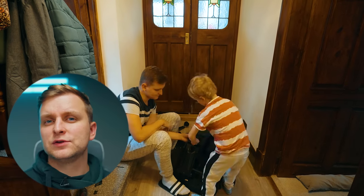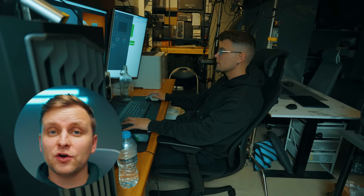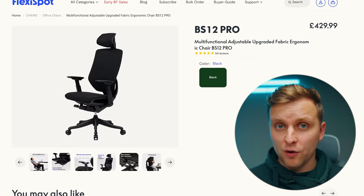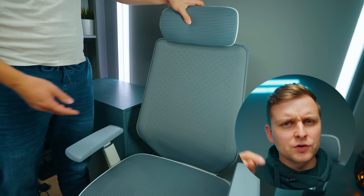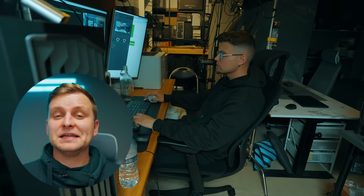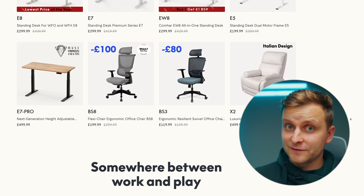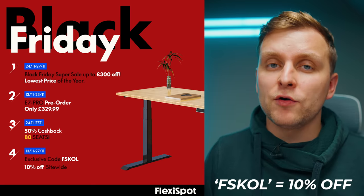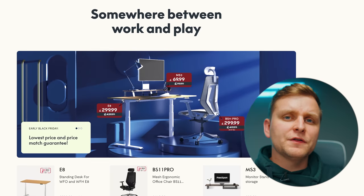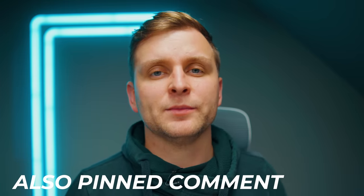Something we often forget about our setup is the chair we're sitting on — which brings us to our sponsor Flexispot. I've been using their chair for a while and liked it so much I got another one for my editor — the BS12 Pro in black, which is really really good. It's super comfortable and I highly recommend it. During the holiday season Flexispot is running amazing deals — up to 50% off, and you can win back 50% of your order value. Use code FSKOL to get 10% off. Check out Flexispot chairs and their standing desks in the description below.